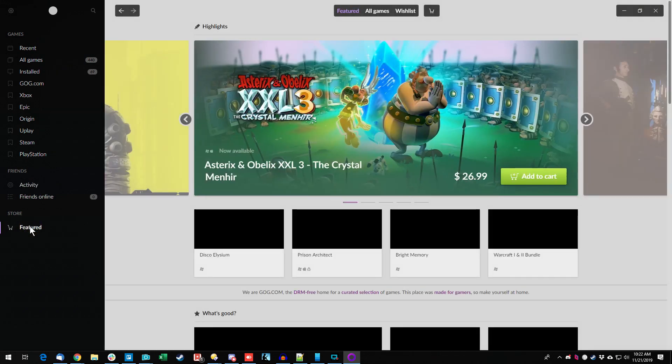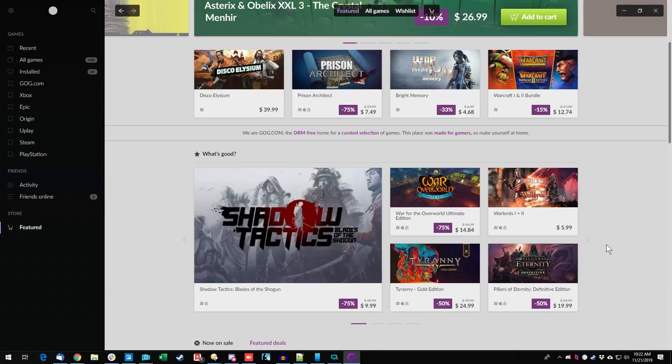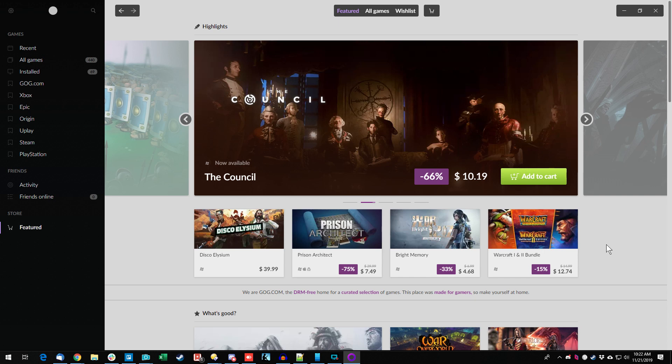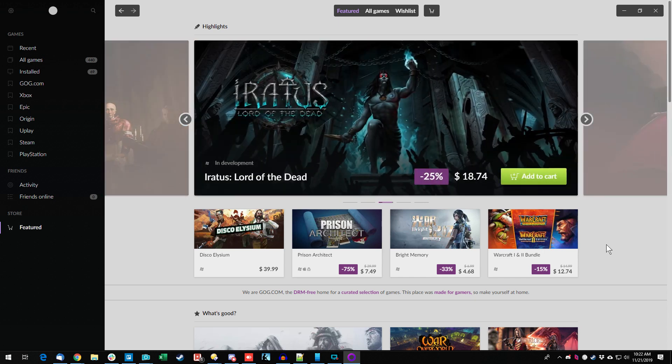There's a Store tab — which makes sense. That's the whole point of having GOG Galaxy 2.0: if this is the place you play games and it no longer matters where you get them because they're all in one interface, why not buy from GOG? Of course they would include their store.